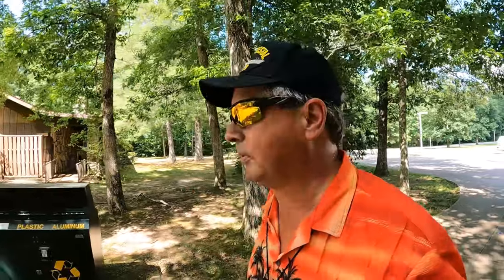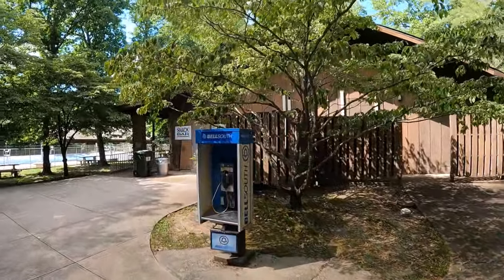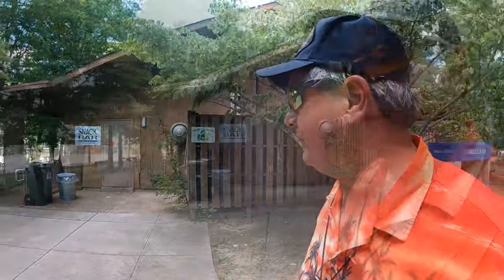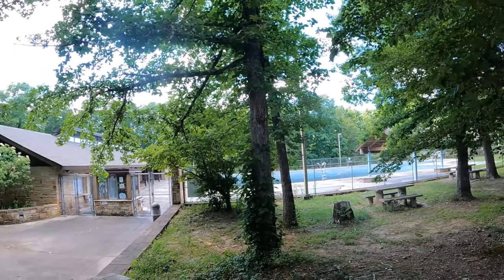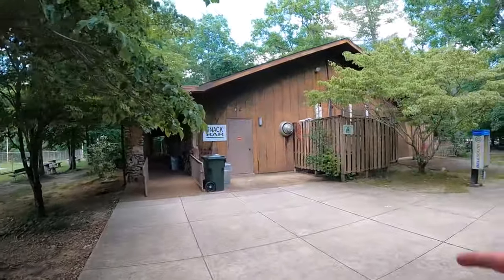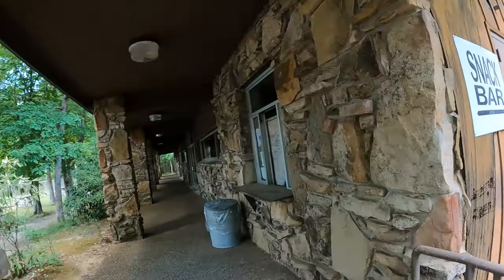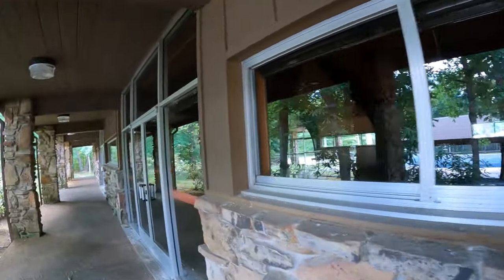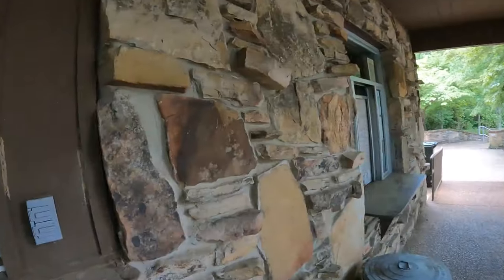Cumberland Mountain State Park. The CCC actually built quite a few things out here. The swimming pool is one of those, but don't expect to go swimming here — it looks like it's been shut down for a while. The snack bar, it's actually a recreation hall. I don't think it's operational either, just boarded up. Maybe they do family reunions in here. Anyway, it's closed down, but you can see some of the stonework the CCC did.